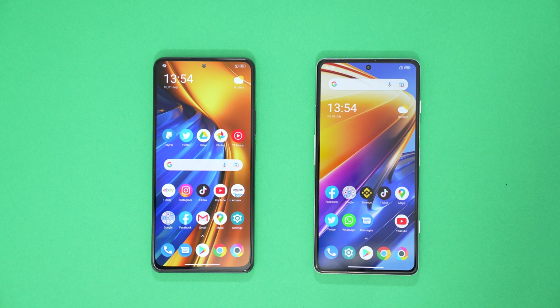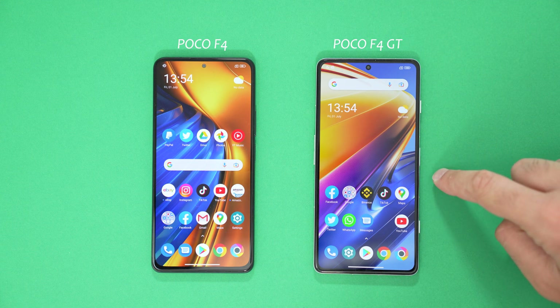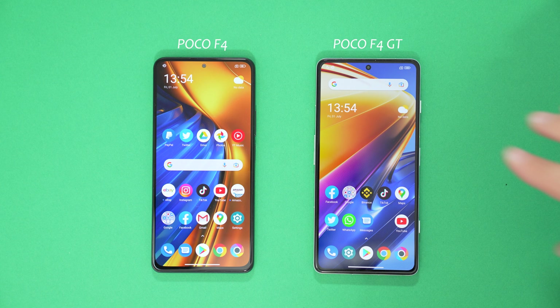Hey guys, welcome. Today we have the Poco F4 and the Poco F4 GT. I'm going to do a CPU throttling test. I know what the results are going to be — I've done this at least twice now and the 8GM1 in the GT absolutely throttles. And I know for a fact the Snapdragon 870 is going to be a nice constant performer throughout this test.